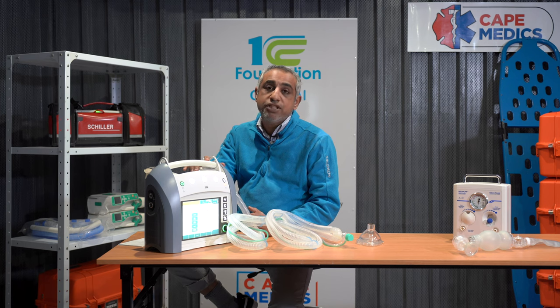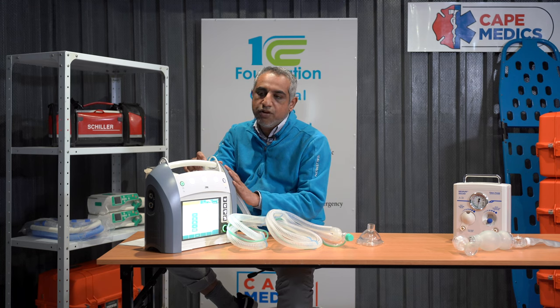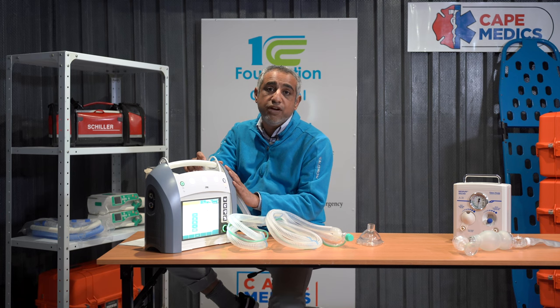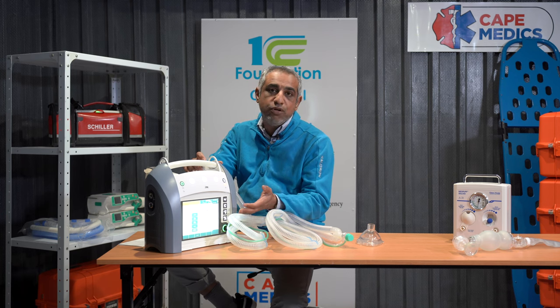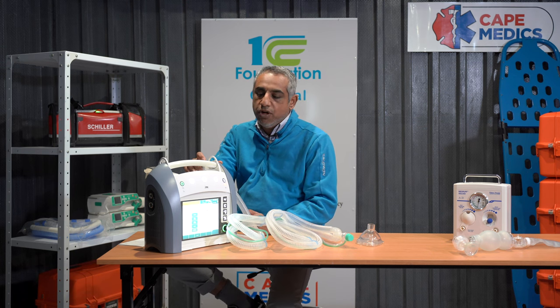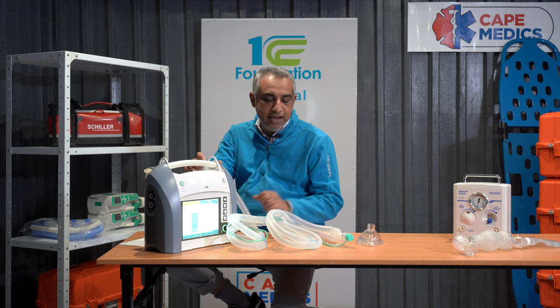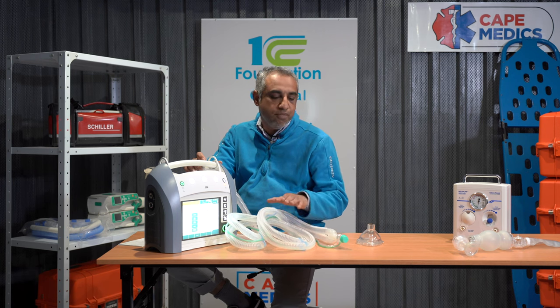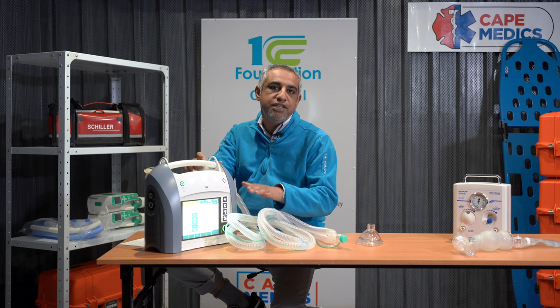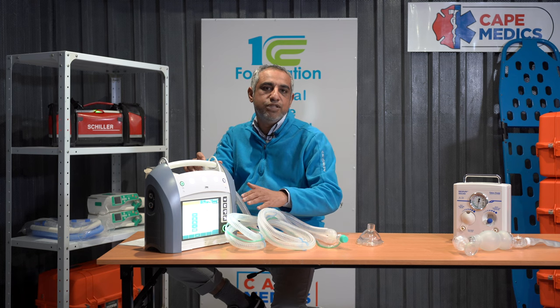The cost associated with this is a reality we all have to deal with. This ventilator costs on average approximately 450,000 to 500,000 Rand. That is without the charging port, which is an additional 80,000 Rand. Most circuits range from 800 to 1,700 Rand depending on whether it's heated, child-sized, with a flow sensor, or without a flow sensor.